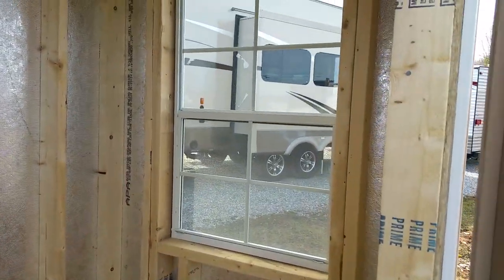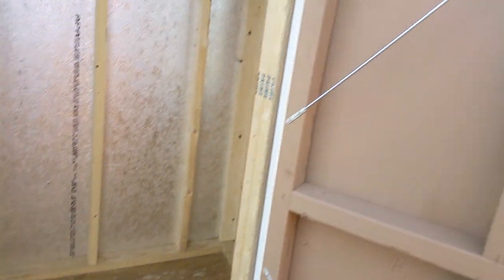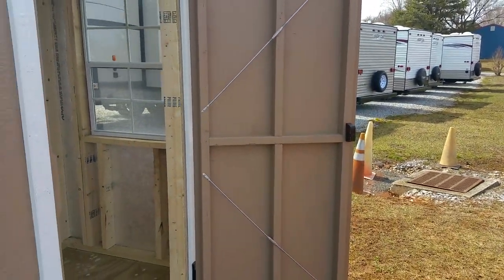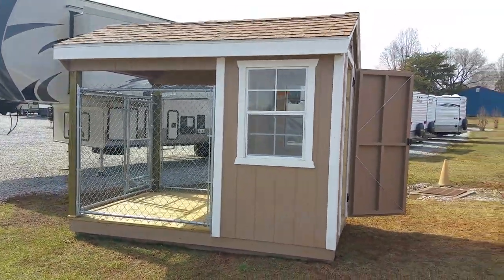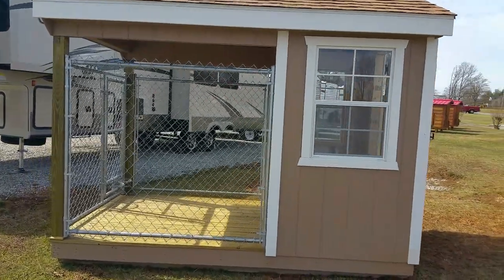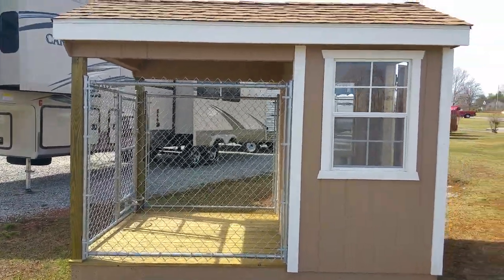I don't know exactly what it's for — I'm gonna have to ask. It's got two windows, one on each side, and a wooden floor. What do you guys think that's supposed to be used for? I'm guessing it's like a dog kennel. Let's go ask.